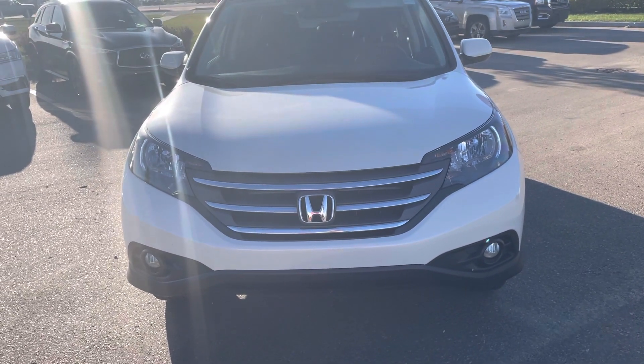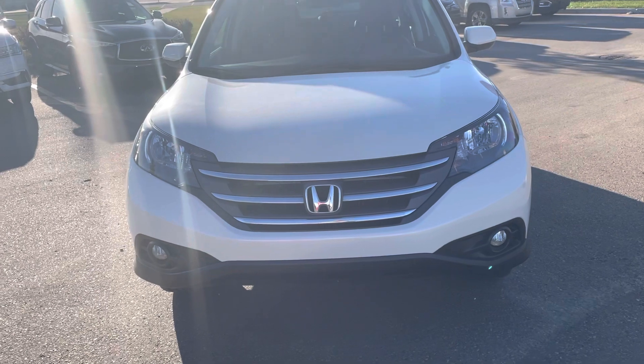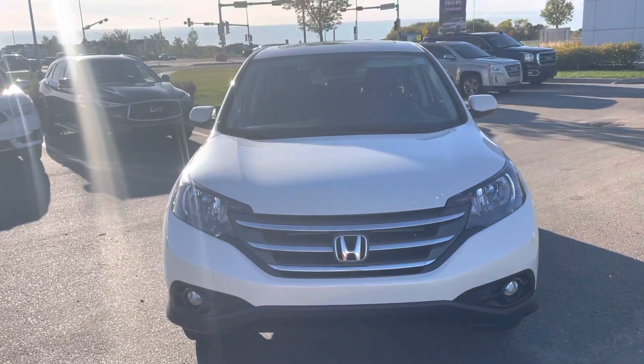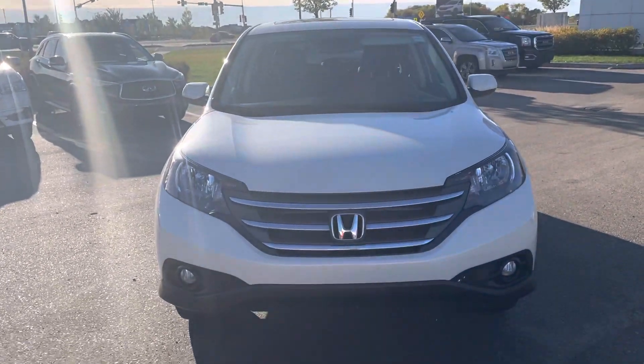Hi, this is Bob from St. Albert Honda. I wanted to take a quick walk-around video of this 2013 Honda CR-V. This guy is in super nice shape actually.